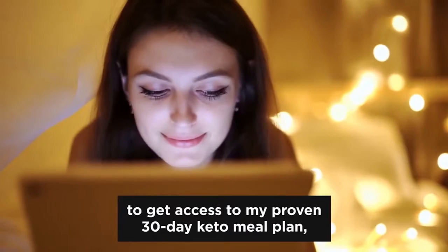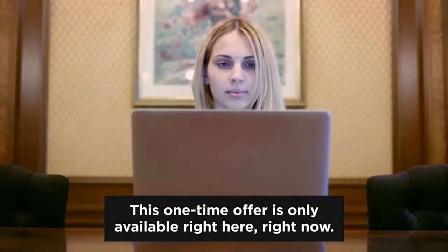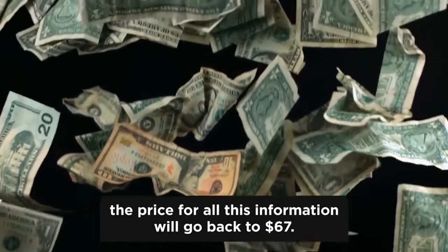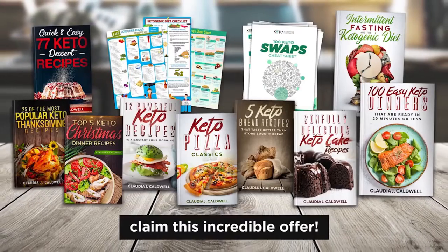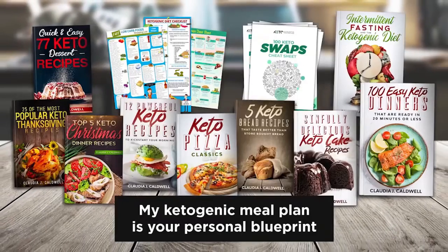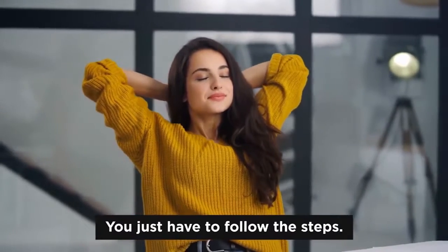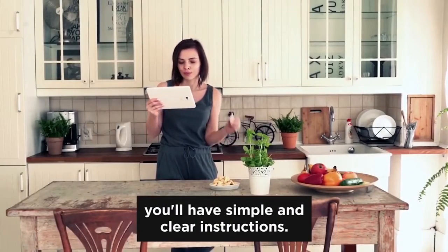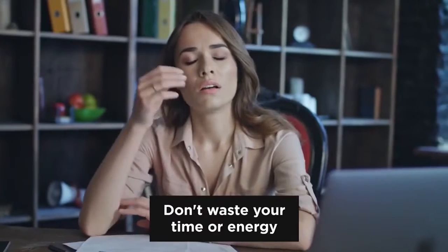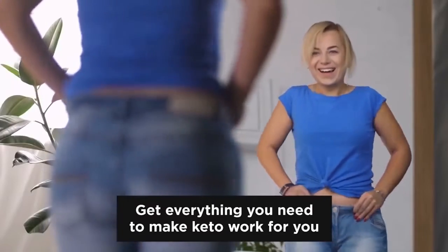So don't miss out on your chance to get access to my proven 30-day keto meal plan, my comprehensive keto food journal, and all other amazing bonus gifts. My ketogenic meal plan is your personal blueprint for incredible weight loss. You don't have to count calories or keep track of proteins — I've done all the work for you, you just have to follow the steps. Skip the website searches, avoid the Facebook groups, and don't waste time trying to figure out how to do keto right only to end up failing. Get everything you need to make keto work for you, and only for the price of a lunch.